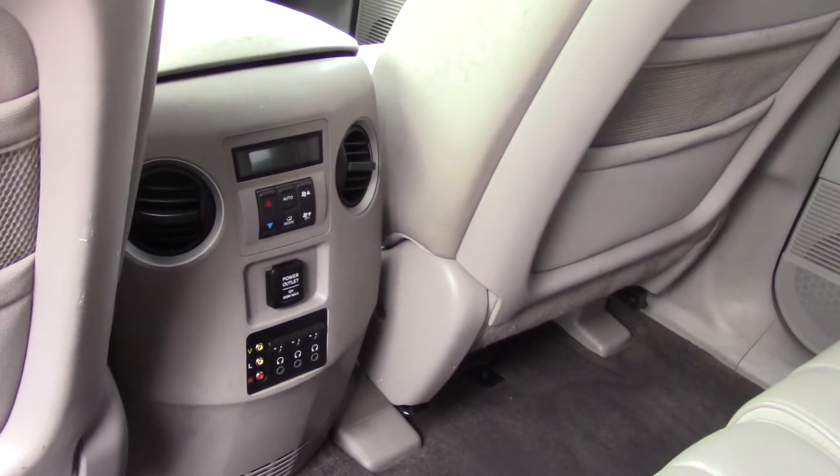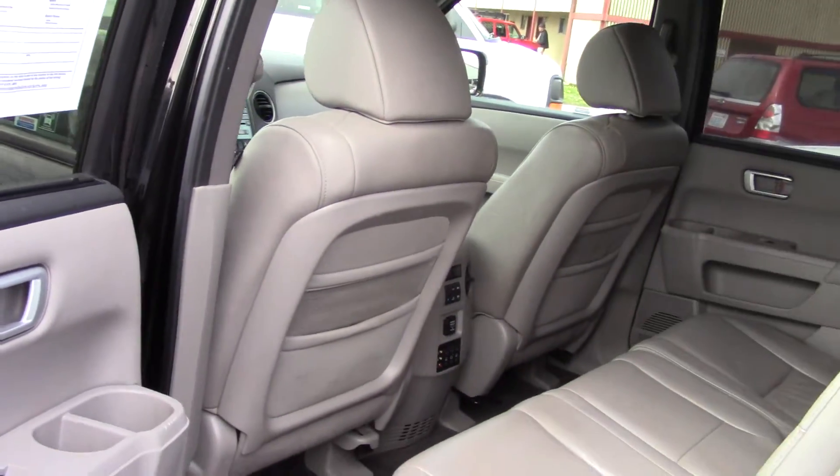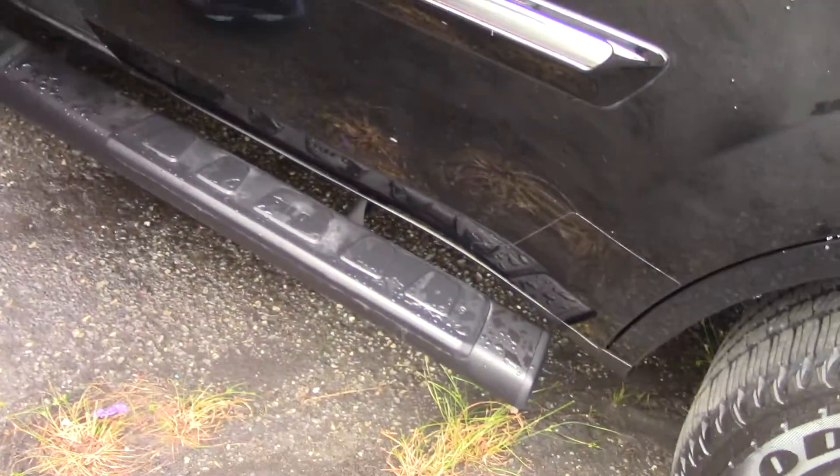It also has sun shades in the back — pull it up and hook it on the top if you want it down. It has a rear entertainment system, separate rear heat and air conditioning, and separate rear audio.